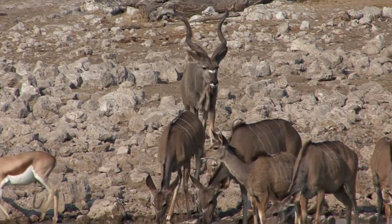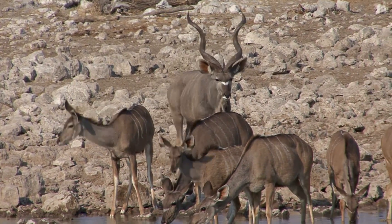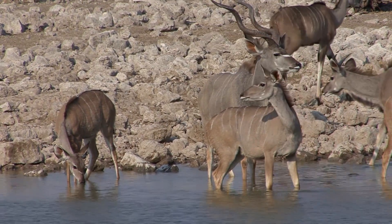There's something about kudu that I find so appealing. Maybe it's the imperious way this male saunters down to the water, or maybe it's the friendly faces of the females and their big ears — a bit like my own — that I find so attractive.